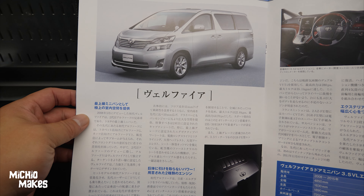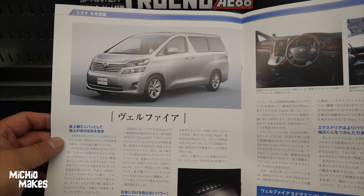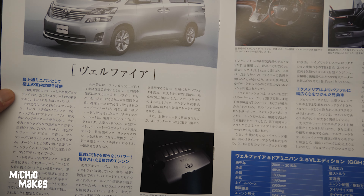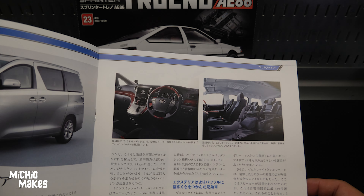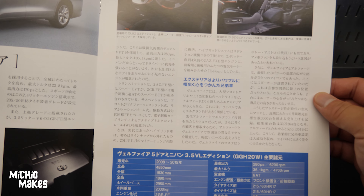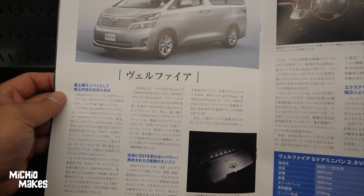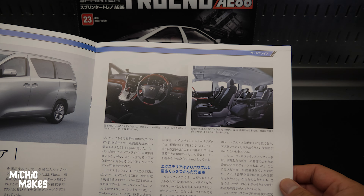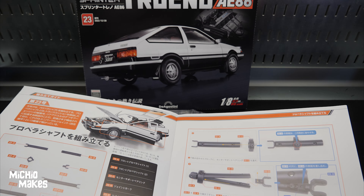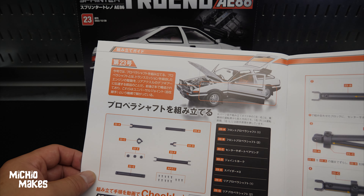Then we go into this — it's called the Toyota Vellfire. I've never seen this before; it's got a nice V6 in it and looks like it's got a ton of interior space. I don't know too much about this, but minivan culture is actually still huge in Japan too, even with limited space.